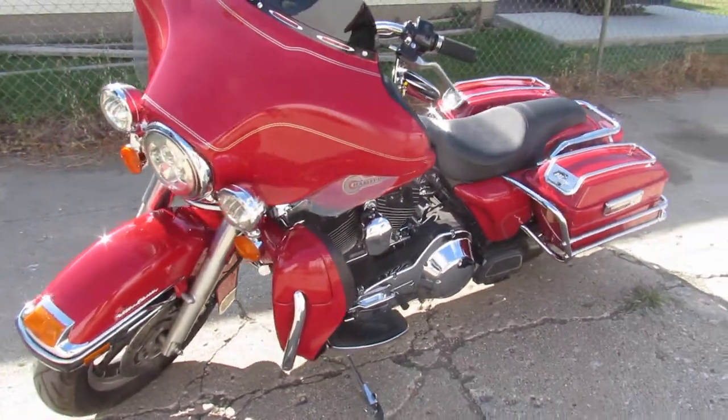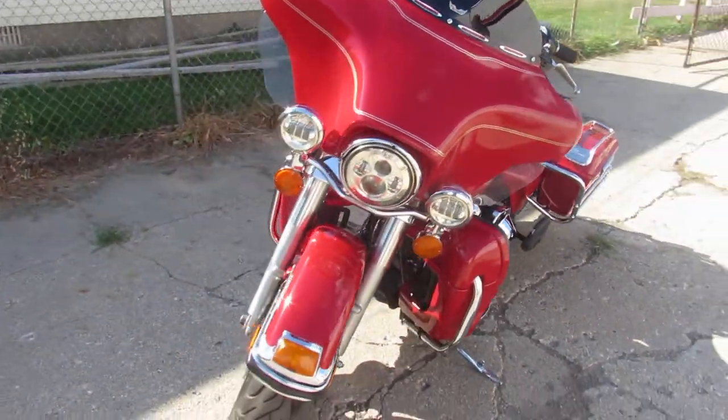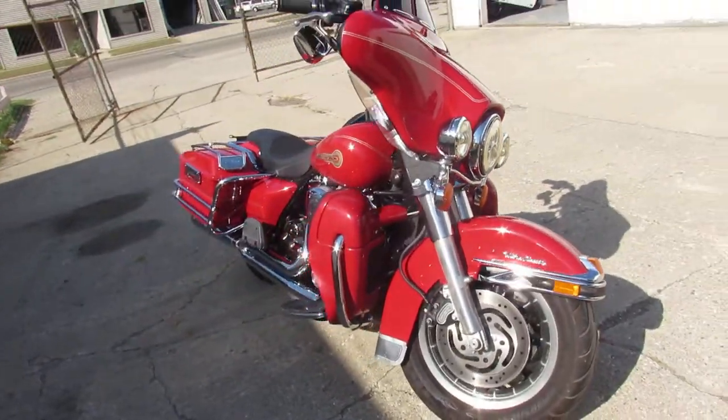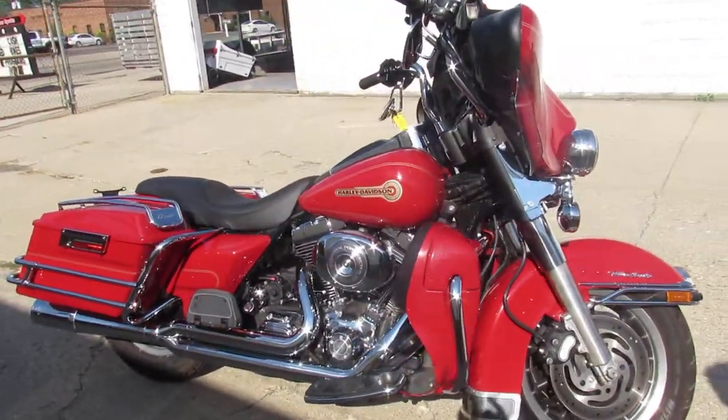Hey guys, ApprovalPowerSports.com here doing some videos on some bikes we just got in. Check this one out — it's a 2005 Harley Davidson Ultra Classic for sale. Comes in bright red with tons of chrome, one sharp dresser.